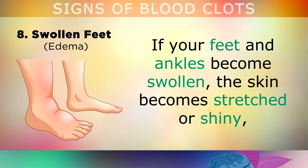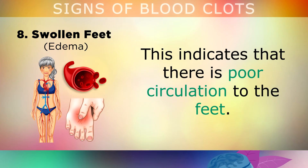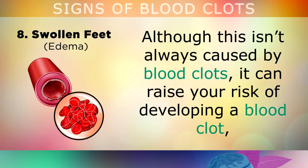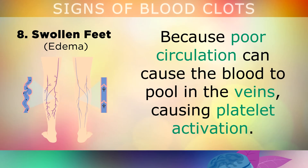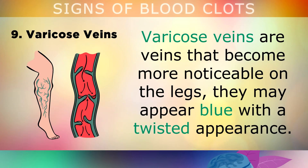Swollen Feet: If your feet and ankles become swollen, the skin becomes stretched or shiny, or you can leave a dimple in the skin when you press it with your finger, this indicates that there is poor blood circulation to the feet. Although this isn't always caused by blood clots, it can raise your risk of developing a blood clot, because poor circulation causes the blood to pool inside the veins, causing platelet activation. If you do have this, it's important to bring down the swelling using exercise, B vitamins, and electrolyte minerals.